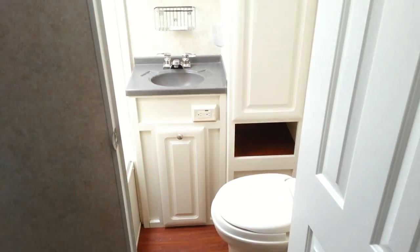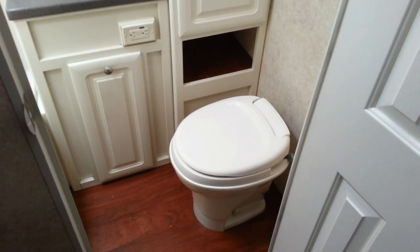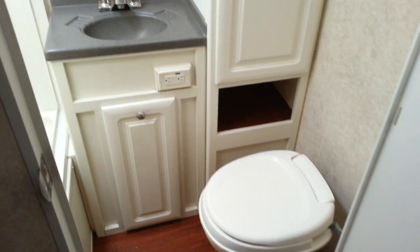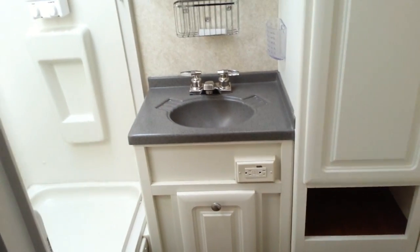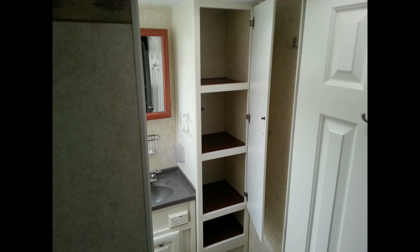Let's take a quick look at the bathroom, with a toilet, a sink, and a shower with a custom pleated curtain. There's a skylight in the shower with plenty of headroom for tall people. Again, there's lots of storage in the bathroom.